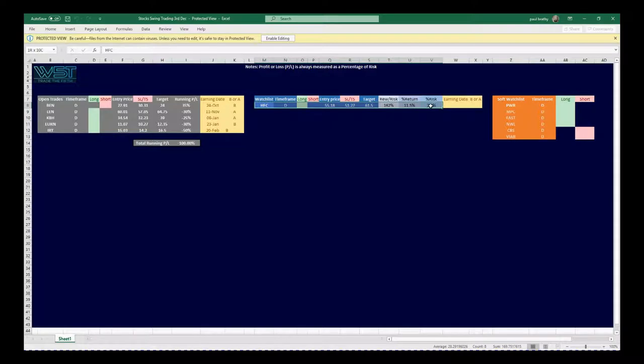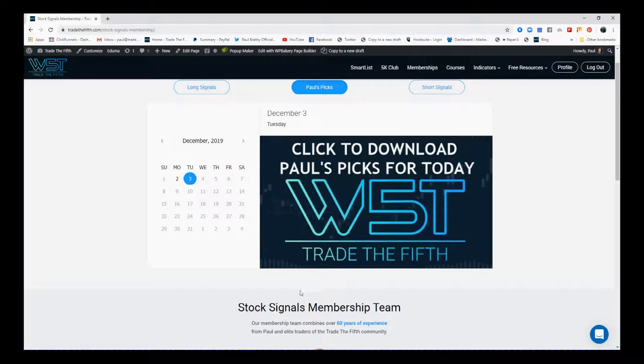In the middle there is my orders list — what I've got on order. This is HFC on the daily time frame: that's my entry price and so on. These are the current open trades on the left. So you get three spreadsheets every single day.